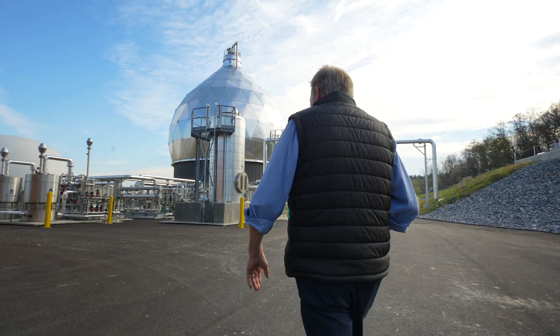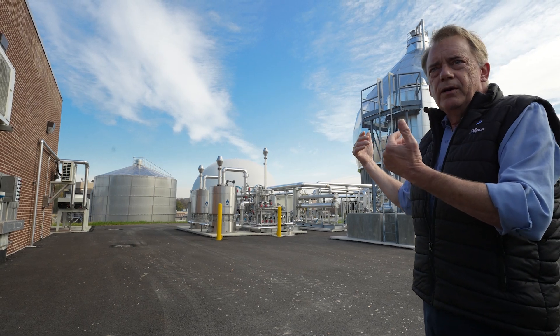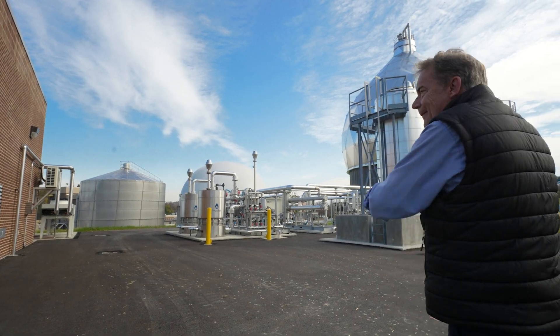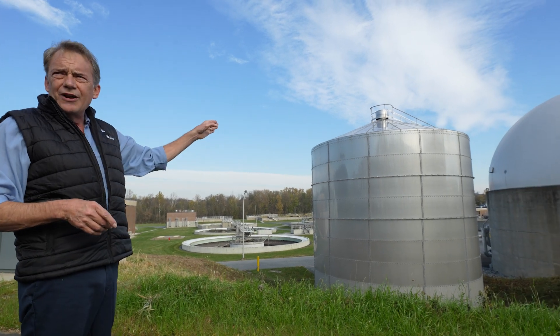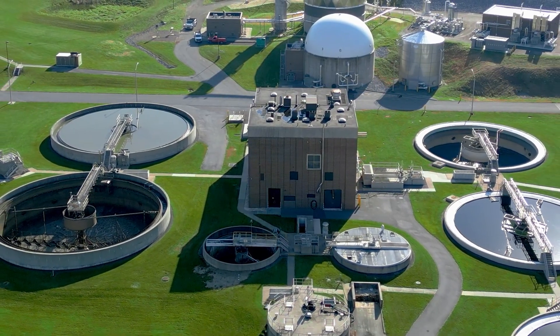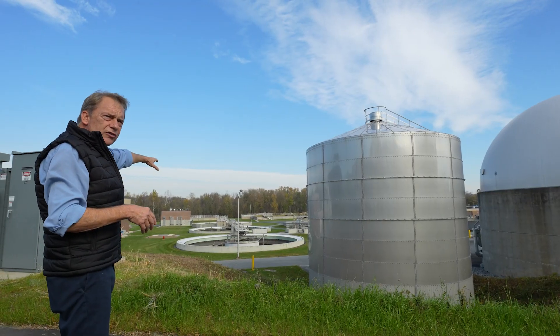When I first started here, you had nothing on this side of the road — no septage receiving, nothing. Then we got a small septage receiving station down there. And our air zones, we had four air zones, two clarifiers. All this wasn't here.